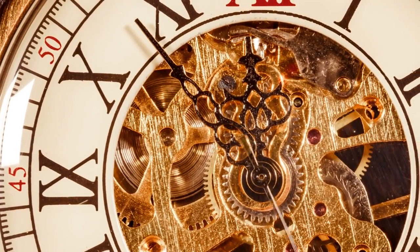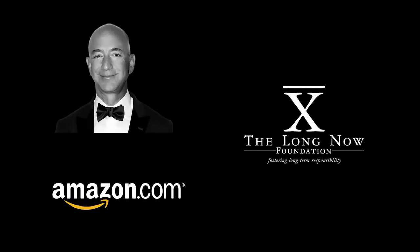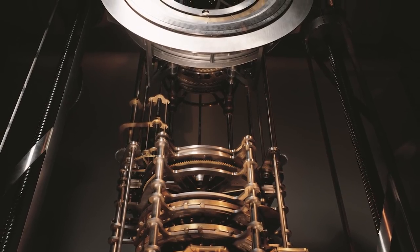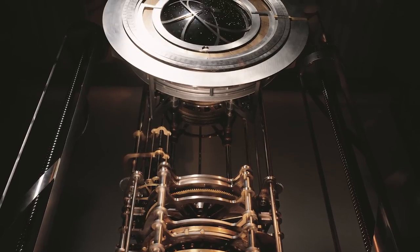How does the richest man in the world tell time? With a $42 million clock, of course. Jeff Bezos, the CEO and founder of Amazon, in partnership with the Long Now Foundation, is building a $42 million clock designed to keep accurate time for the next 10,000 years.